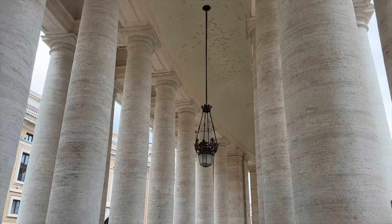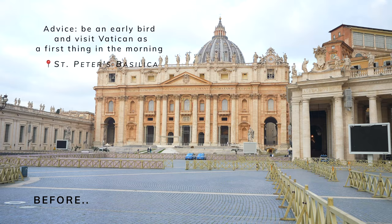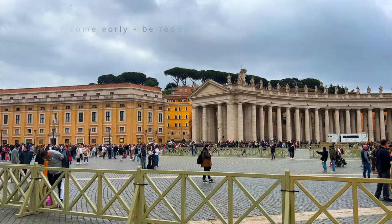How happy I feel that we did this tour early in the morning. This is absolutely insane, this is madness — I cannot believe the queue now. We came here around seven and there were only about 10 people before us. Now it's like day and night.